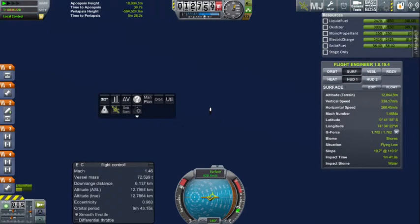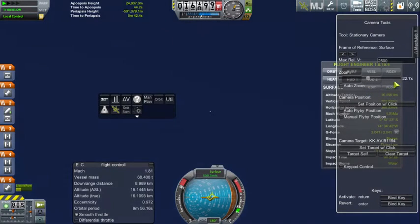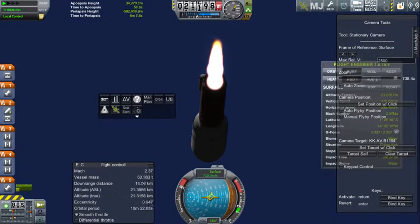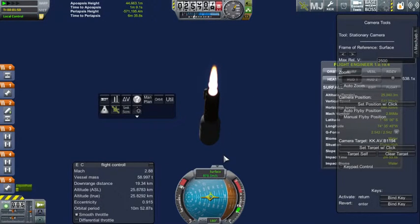Common booster core down to half fuel. Atlas V burning as expected. Velocity over 500 meters per second. Standing by for payload fairing jettison. Spacecraft performing as expected. Atlas V is now downrange 15 kilometers, velocity over 800 meters per second. Altitude 26 kilometers.